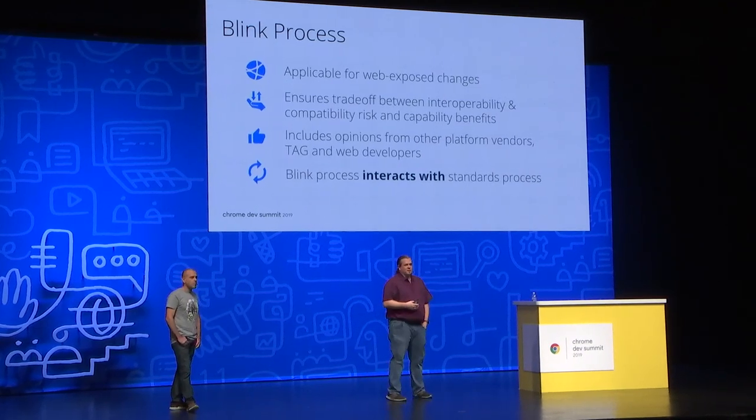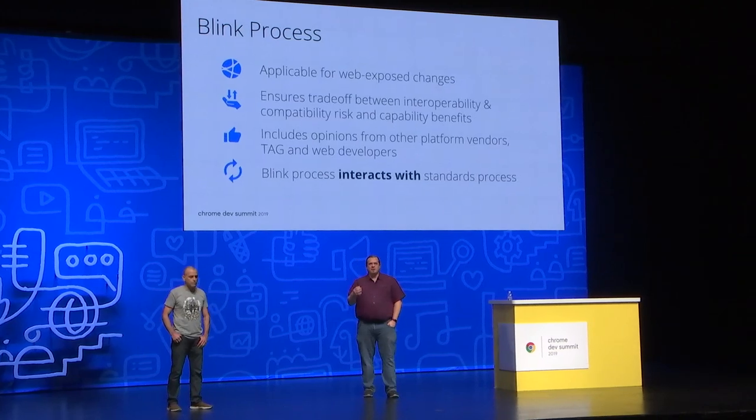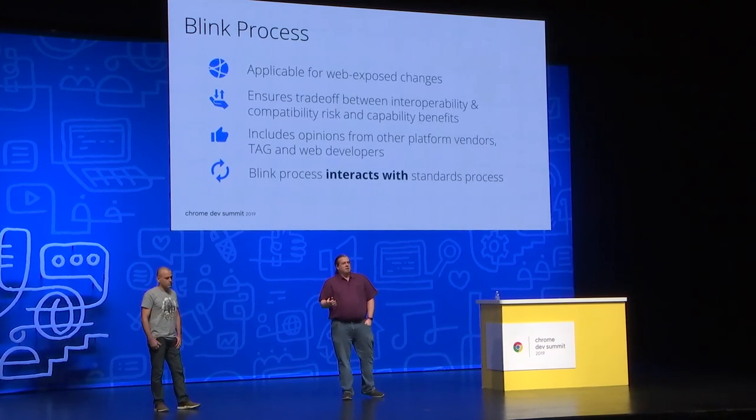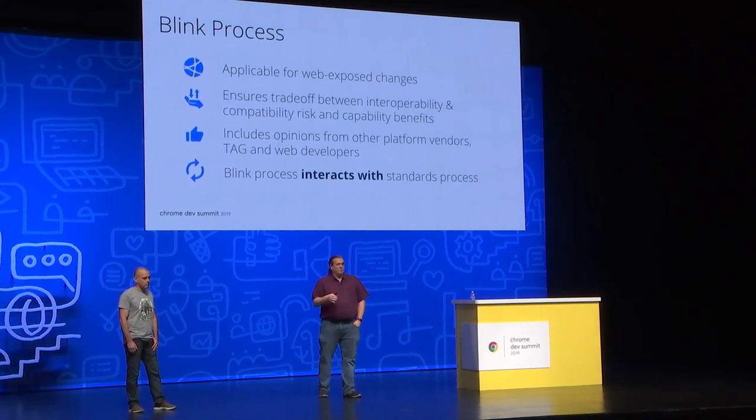If you've interacted at all with the Chromium open source project, you've probably seen people talking about intents — intents to implement, intents to ship. These intents are part of the Blink process, where a set of trusted Chromium engineers called the API owners, such as Yorov, make sure that the trade-offs are being taken into account by the engineers working on different features.